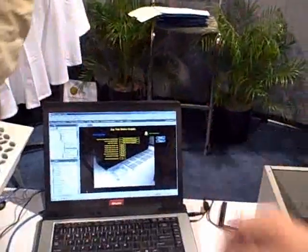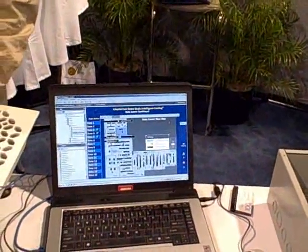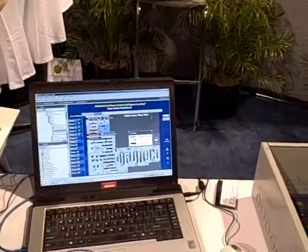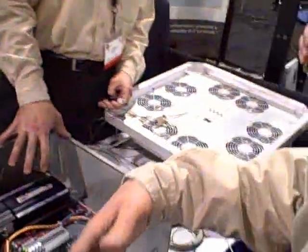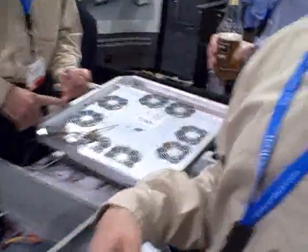Now I'll demonstrate what a CRAC unit failure would look like at the full room level. I'm going to flip the switch under here, which simulates a CRAC unit failure. We're monitoring the health of a CRAC unit and we're also able to control it — we can turn it on and off and put it in hot standby, which can save a little bit of energy.